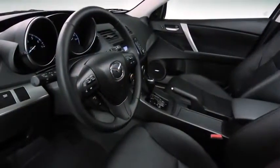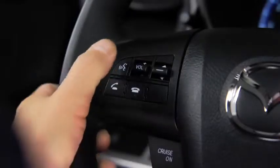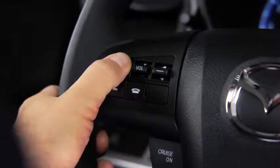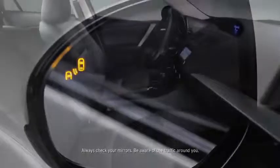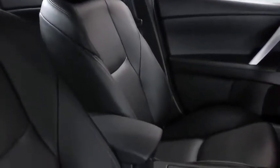Open the door and you'll find a cabin packed full of features, such as an advanced keyless entry system, push-button start, steering wheel mounted audio and cruise controls, and blind spot monitoring. Soft-touch materials are everywhere. The whole cabin is finished with a level of craftsmanship you'd expect at a much higher price point.